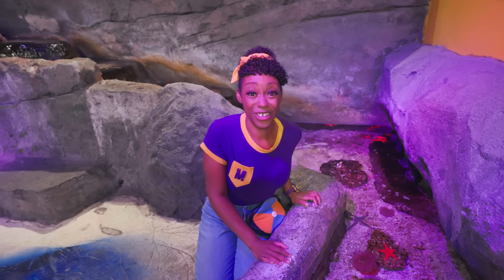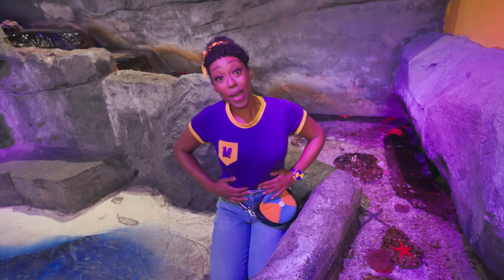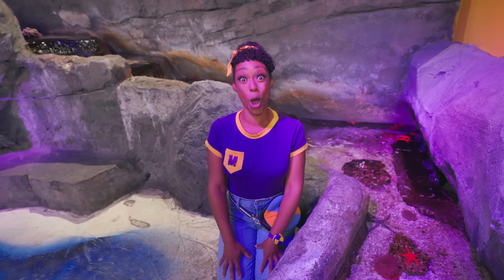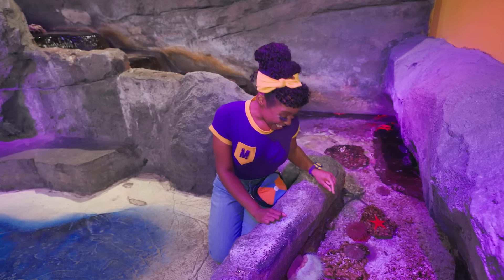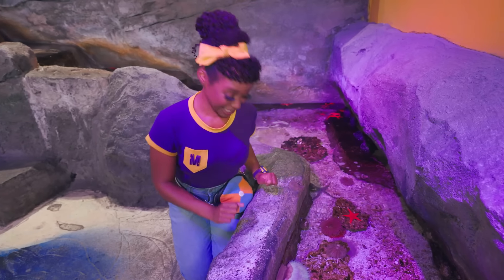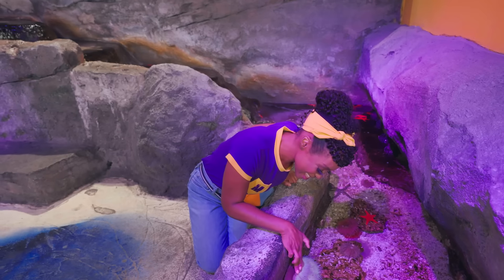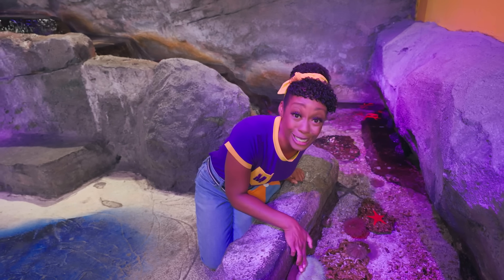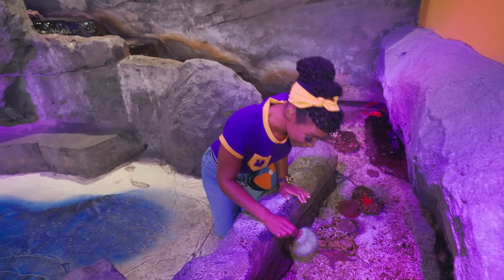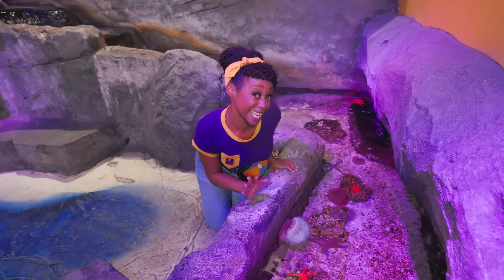Did you know when sea stars injure their arms, they just grow back? And sea stars have a very interesting way of eating — they wrap their arms around their food, spit out their bellies, their bellies eat up all the food, and then they go back into their body. Whoa! That's a sea urchin — it's round and kind of prickly. And that's a sea anemone. Let's give it a pet. It's so soft. Let's pet this sea star too — oh, that was much harder.